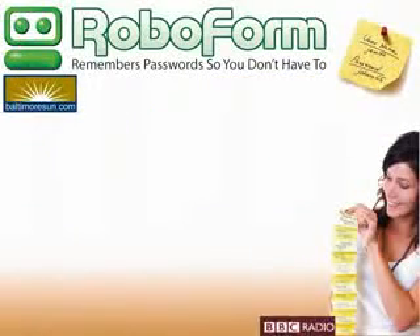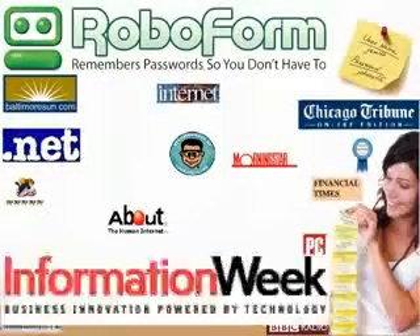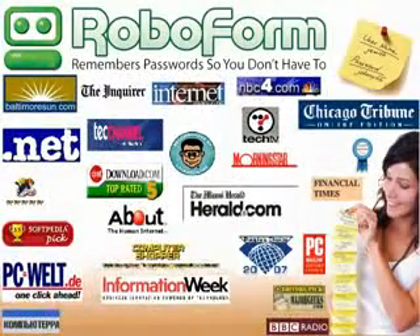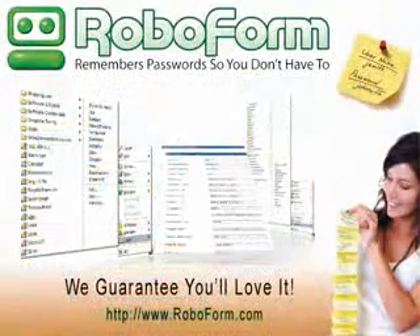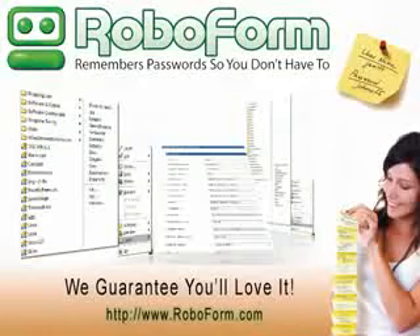So stop worrying about losing or forgetting your usernames and passwords. RoboForm will remember them all and automatically log you into all your favorite websites. RoboForm saves you time and makes your life easier. Our software is enjoyed by millions of users worldwide. We guarantee you'll love it too.